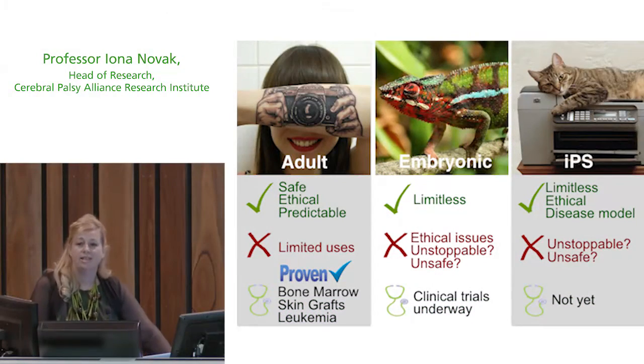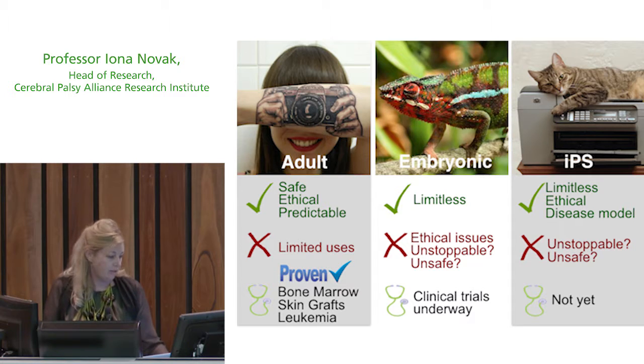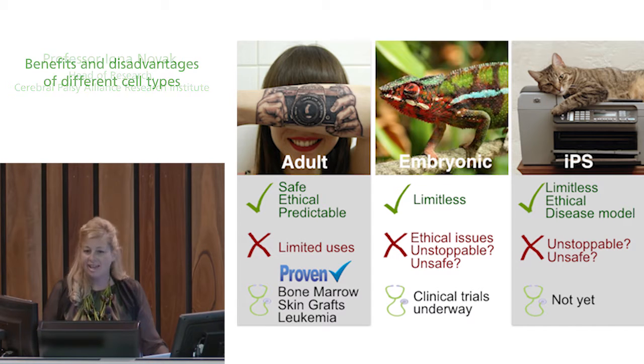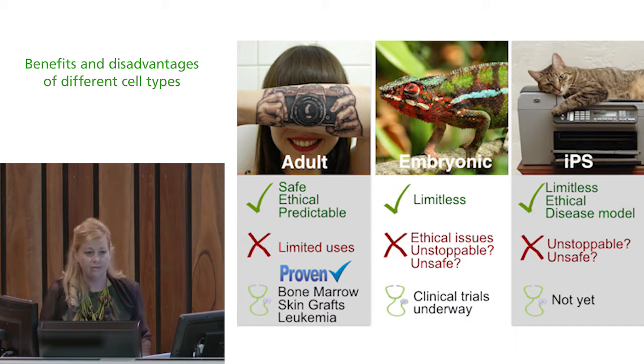Let's look at the benefits and disadvantages of the different cell types. What we like about adult cells is they're safe because we know where we got them, they're dedicated to do something specific so we know what kinds of cells they're going to make — so they're predictable. They're ethical because you can consent or not consent to give up your cells. They're uncomplicated to use, but because they're dedicated they have a limited use.